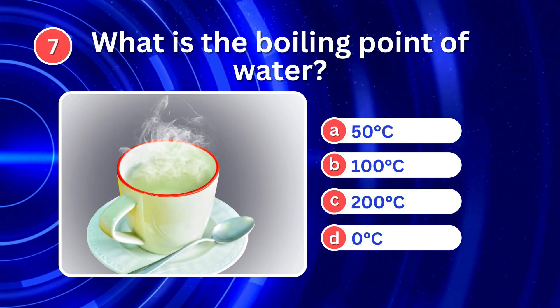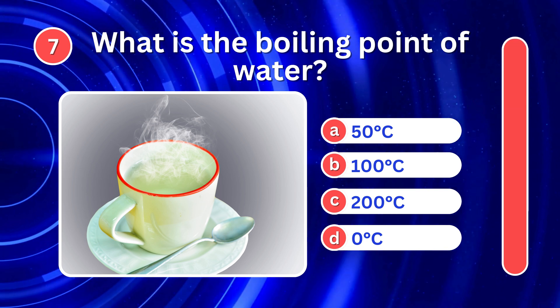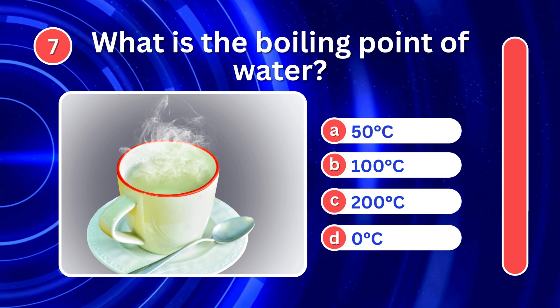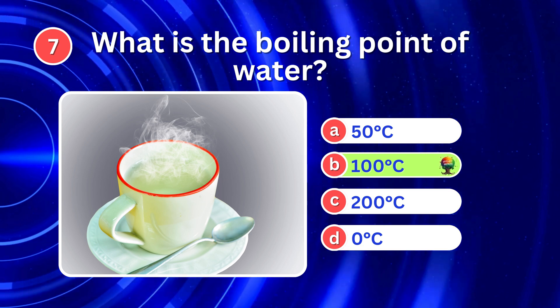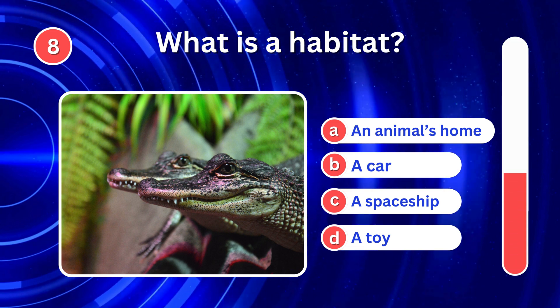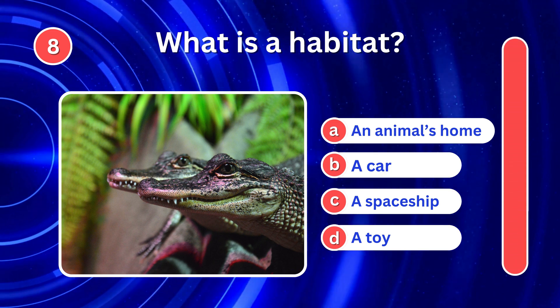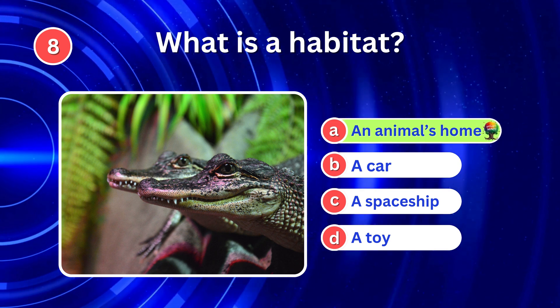What is the boiling point of water? It's B. 100 degrees Celsius. What is a habitat? It's A. An animal's home.